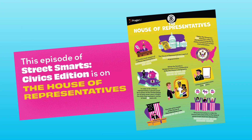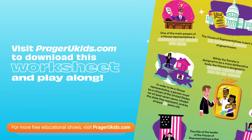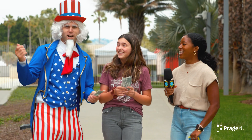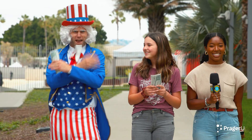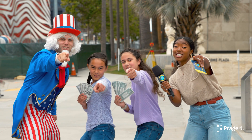Today's episode of Street Smart Civics Edition is all about the House of Representatives of the United States. Visit PragerUKids.com to download this sweet worksheet and play along. This is Street Smarts, a game show on the streets where contestants are rewarded for their knowledge. Street Smarts!